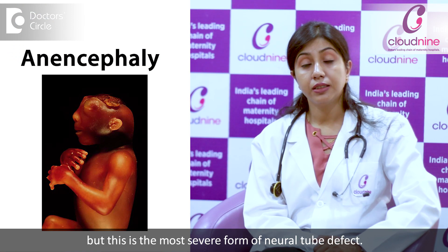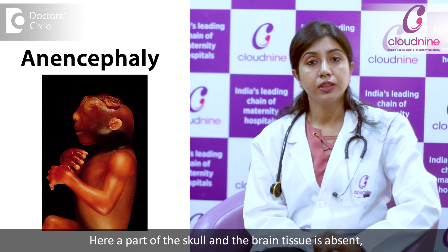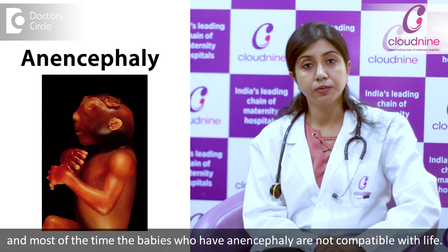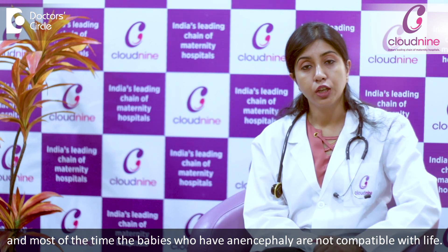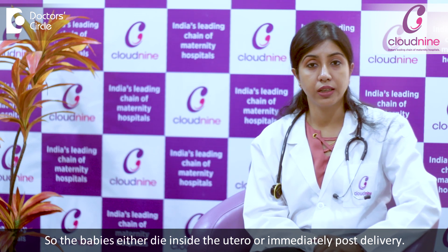The second most common is anencephaly, but this is the most severe form of neural tube defect. Here, part of the skull and the brain tissue is absent, and most of the time babies who have anencephaly are not compatible with life, so the babies either die inside the uterus or immediately post delivery.